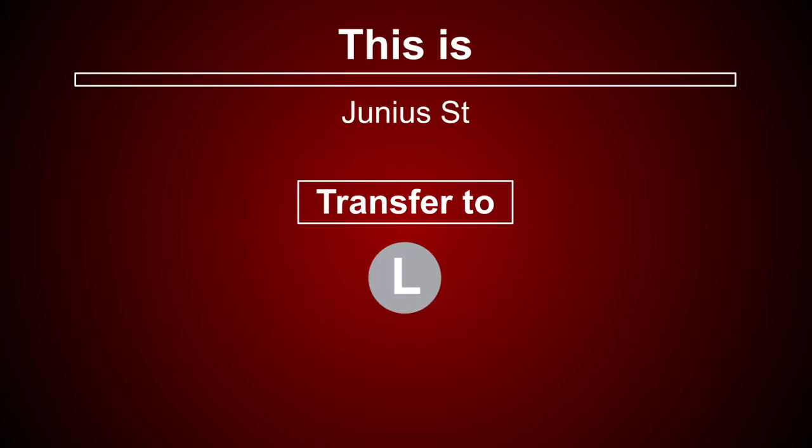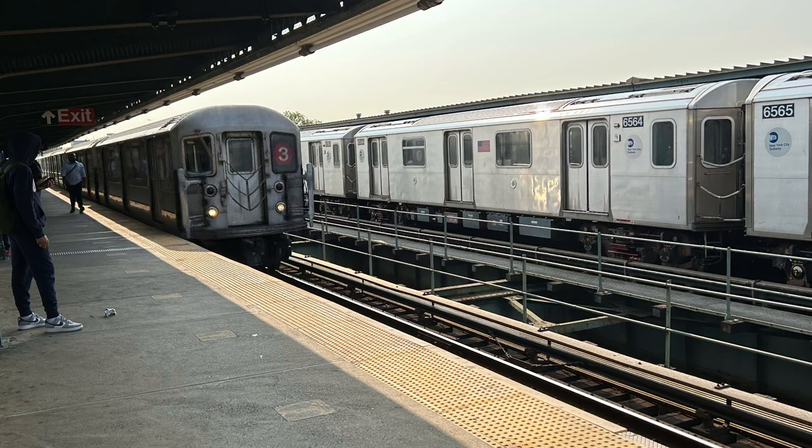This is Junius Street. A free transfer is available to the L train by walking to the Livonia Avenue station and using your MetroCard. This is a New Lots Avenue-bound 3 local train. The next stop is Pennsylvania Avenue.